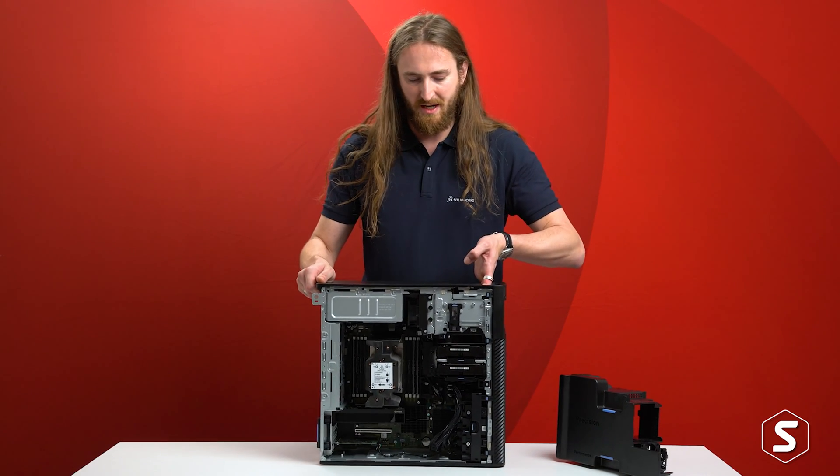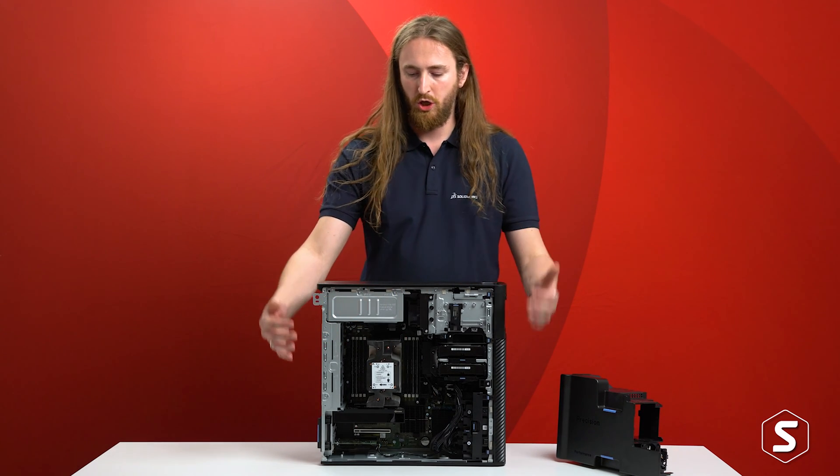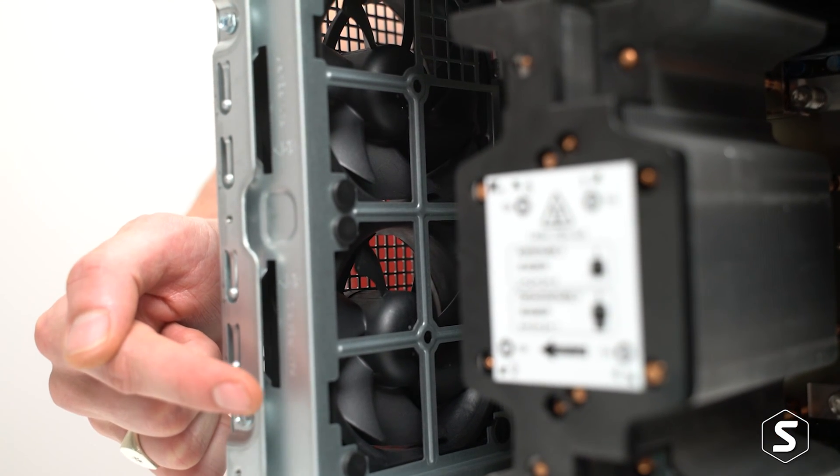Looking at the inside we can see a similar design intent — a lot of space for air cooling, with huge fans at the front and rear to draw cool air through the large heatsink on the CPU. This CPU can be rated up to 280 watts on its own.